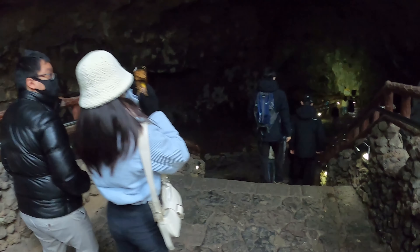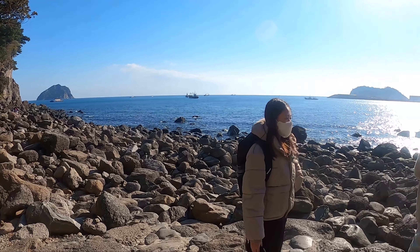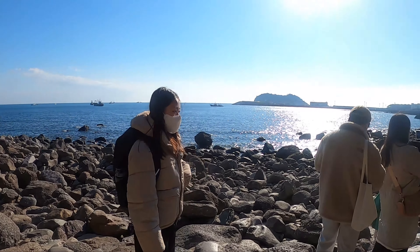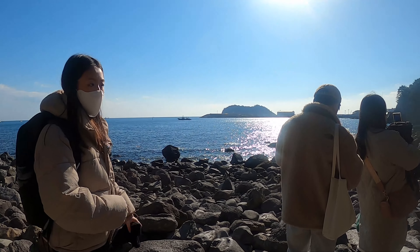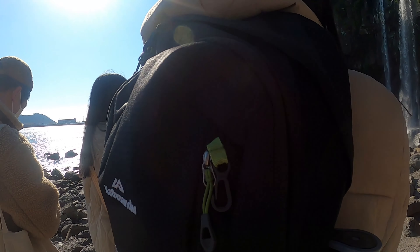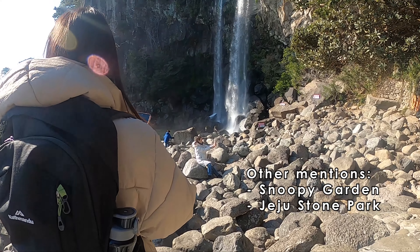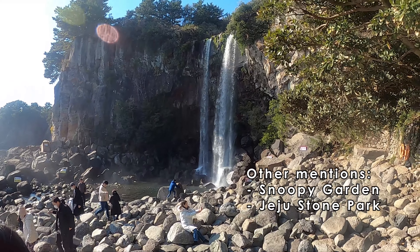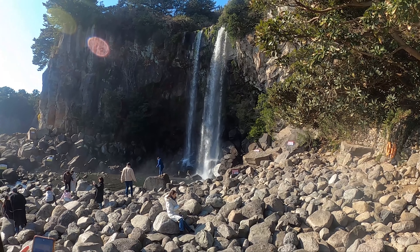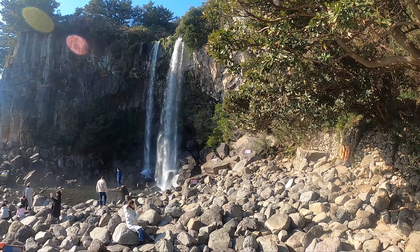If you're checking out the waterfalls — for example the Jungbang waterfall or the Chengjongyim waterfall — in my opinion they're not really that amazing. They're okay; if you have time, sure, go check them out. Otherwise, I'd dedicate more time to Hallasan National Park and just spend a full day there. Other options like Snoopy Garden or Jeju Stone Park are really up to you — if you're really into Snoopy, check it out; if you're into rocks, check out Jeju Stone Park. Otherwise, my number one go-to would be Hallasan National Park.